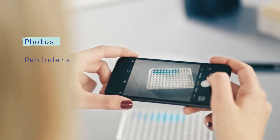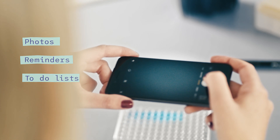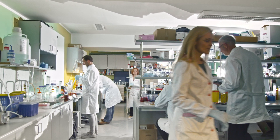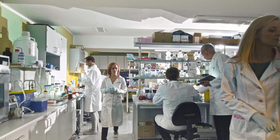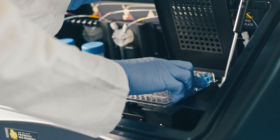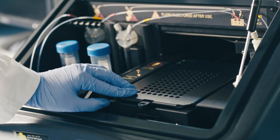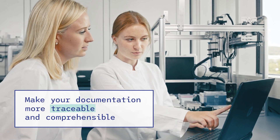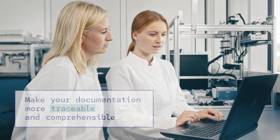With other valuable features such as photos, reminders and to-do lists, Labtwin feels just like a real assistant, helping you stay on top of your research at all times. By feeding different sources of real-time input into one single place for all your records of lab activities, you will never miss out on any detail and make your documentation more traceable and comprehensible for yourself and others.